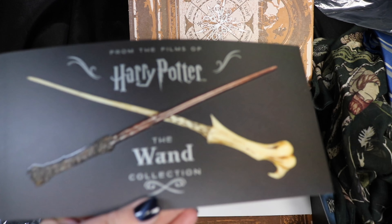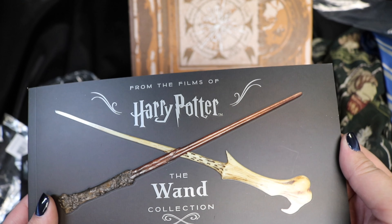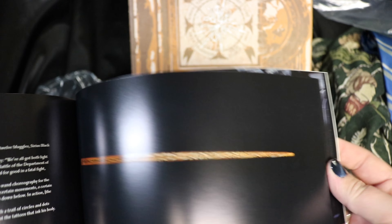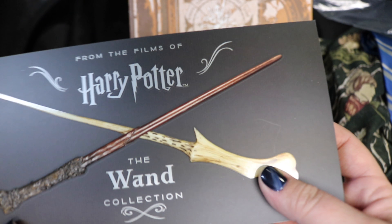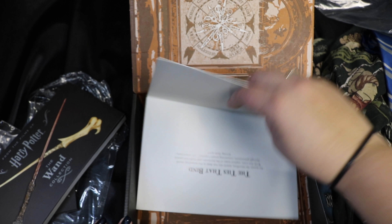It looks like we have a mini version of the Harry Potter wand collection book. I actually received the original book as a Christmas gift this year and it is beautiful — everything in it is just awesome. The inside looks about the same, just scaled down to this smaller paperback version. Even though I don't need this, I know someone who's going to receive it as a gift. Especially if you don't have the book already, it's really nice they included it, since the regular book is around $40.